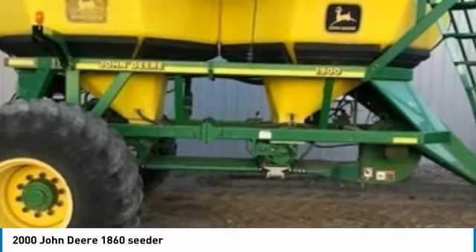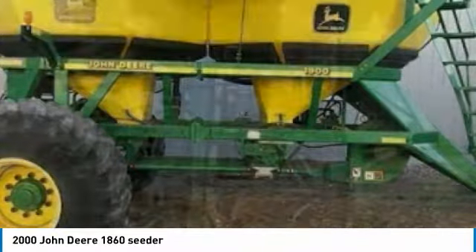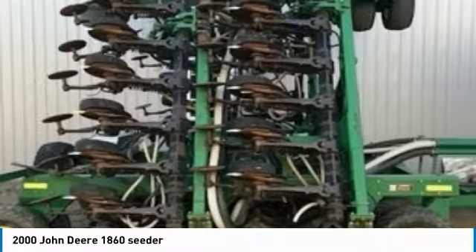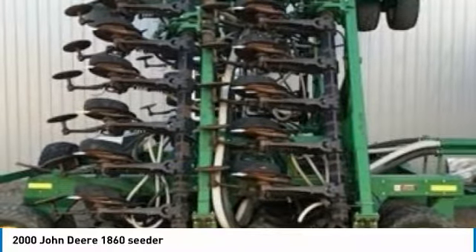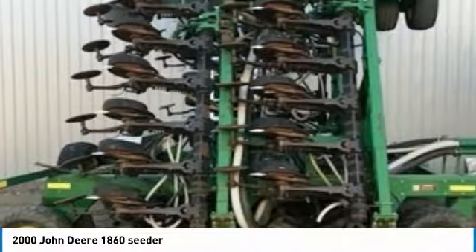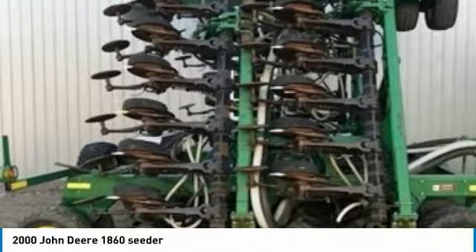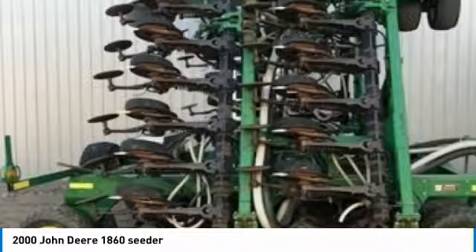Nothing runs like a Deere, and this 1860 is no exception. This 2000 John Deere 1860 seeder with 1900 cart is ready to get to work for you. This seeder is field-ready and eager to help you start generating revenue right away. If you are someone who appreciates quality equipment at a great price, then you owe it to yourself to check out this 2000 John Deere 1860 seeder with 1900 cart.